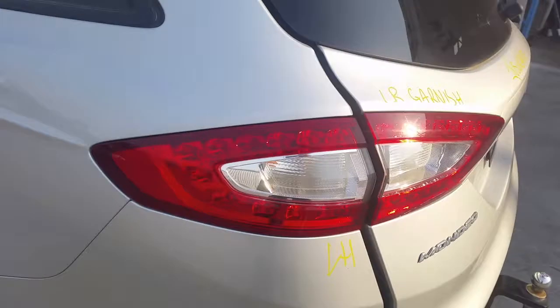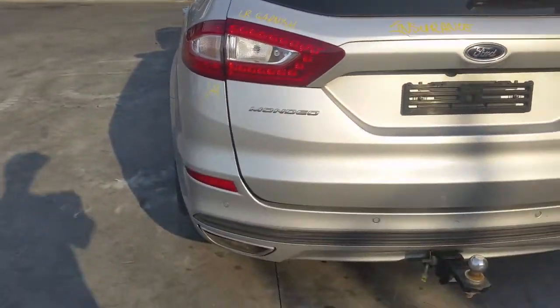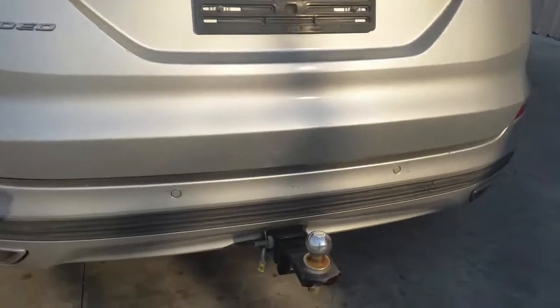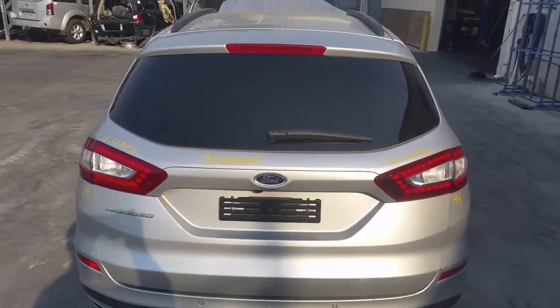We have the left tail light, LED type. Left tailgate garnish, also LED type. It's got a tidy rear bumper cover with a towbar cutout. It's got a factory fitted towbar supplied with all bolts, brackets, loom and module. The tailgate appears to have no damage.